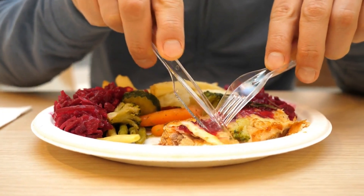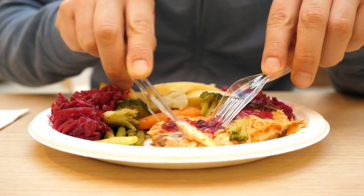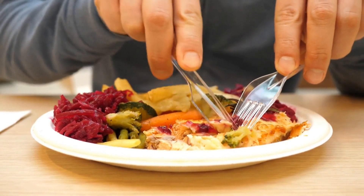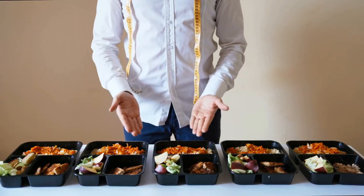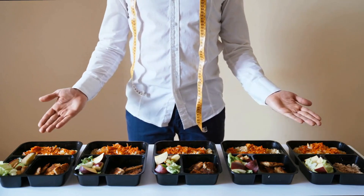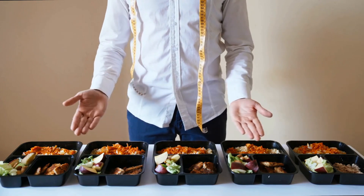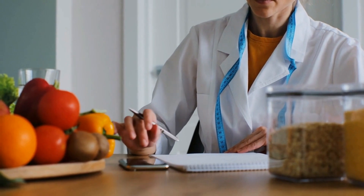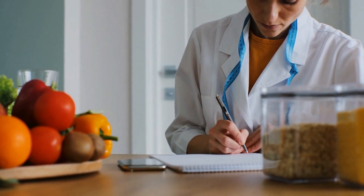By maintaining a balanced diet, engaging in regular exercise, managing stress, getting enough sleep, and considering supplements if necessary, you can effectively boost your testosterone levels and improve your overall quality of life. Remember, it's crucial to consult with a healthcare professional before making significant changes to your diet, exercise routine, or supplement regimen, as individual needs and circumstances may vary. By following these guidelines and seeking appropriate guidance, you can enhance your testosterone levels and experience the benefits of improved hormonal balance.